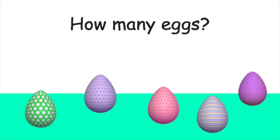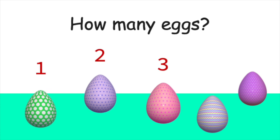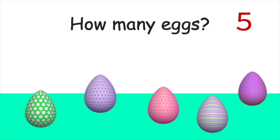Now, this is a tough one. How many Easter eggs do you see? Let's count together. One, two, three, four, five. Awesome job. There are five Easter eggs in all.